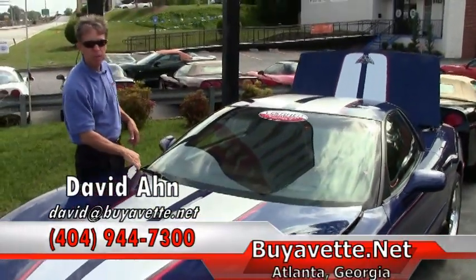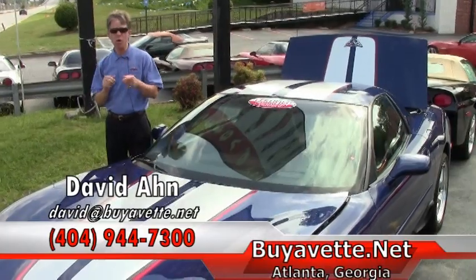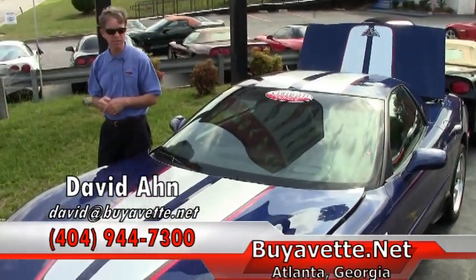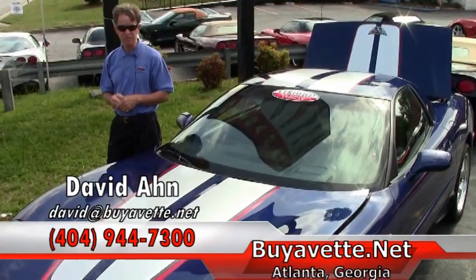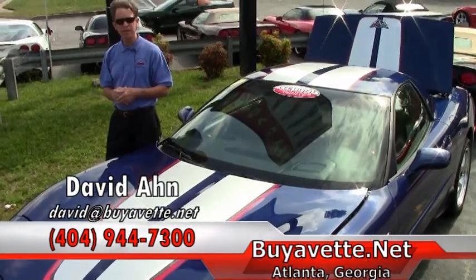My name's David. We are Buy A Vet in Atlanta, and if you're looking for a Corvette, you should call me — 404-944-7300 — or email me direct, david@buyavet.net. And remember, always ask for David.